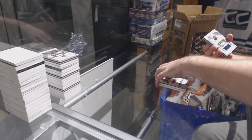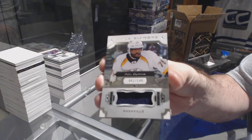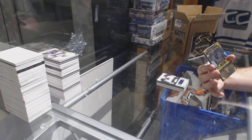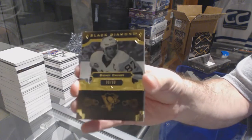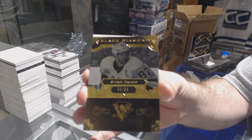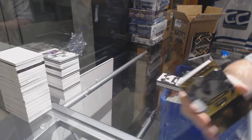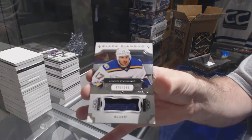For the Nashville Predators, number 1 of 149, P.K. Subban. We've got a gold base, number 86 of 99, for the Penguins — Sidney Crosby. Could not have been 87, that would have been really nice. 86 of 99. And for the Blues, 1-49, Jaden Schwartz.